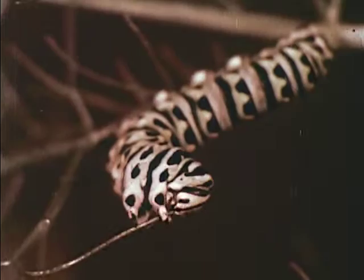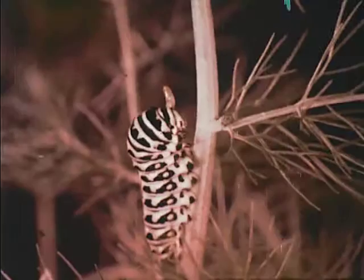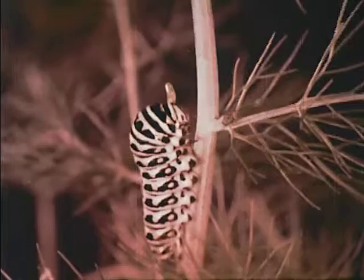The caterpillar has been given a simple defense, but one that really works. Whenever danger comes near, he shoots out two small horns which fill the air with a strong odor. This odor has earned the swallowtail caterpillar the nickname the skunk of the insect world.